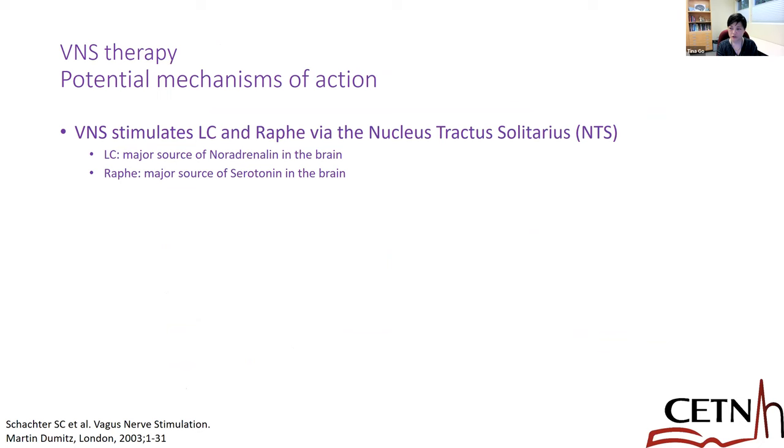In summary, neuromodulation is a safe and potentially effective option for adult and pediatric patients with drug-resistant epilepsy who are not candidates for resective or ablative surgery. You have to choose your targets, and some patients might respond better to certain devices. Combination therapy could also be considered, just as we use combination therapy with medications for drug-resistant epilepsy. We still need a lot of research to identify biomarkers — hopefully pre-implantation biomarkers — because these devices are expensive, not without side effects, and fairly invasive since they are surgically implanted. With that, I end my presentation and welcome some questions.